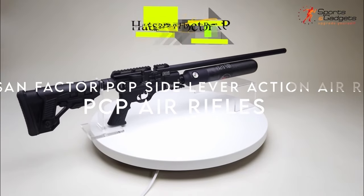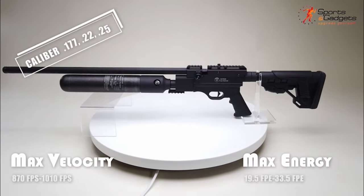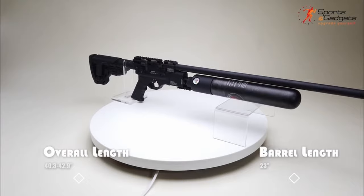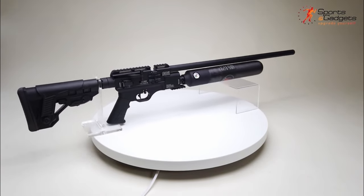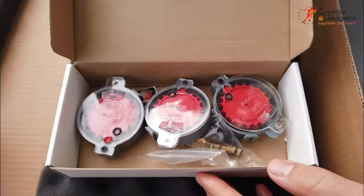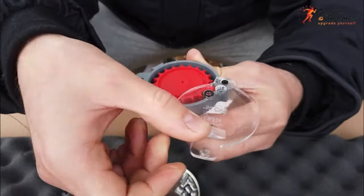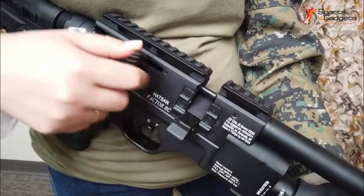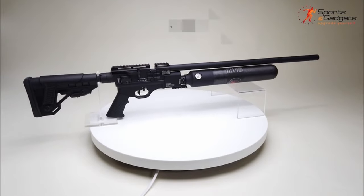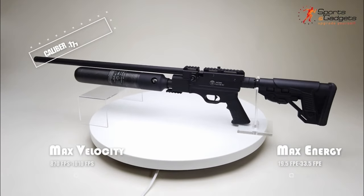On number one: the Hatsan Factor PCP Side Lever Action Air Rifle. If you're looking for a top-tier air rifle that offers customization, precision, and power, the Hatsan Factor RC PCP is a standout choice. Built for competition, it features a reversible cocking lever for ambidextrous use and a Quattro two-stage adjustable match trigger for competitive precision. The ergonomic design includes a soft rubber pistol grip and a five-position telescoping stock with an adjustable cheek rest, ensuring maximum comfort and control. The Factor RC also boasts a quiet-energy, fully-shrouded barrel with an integrated sound moderator.